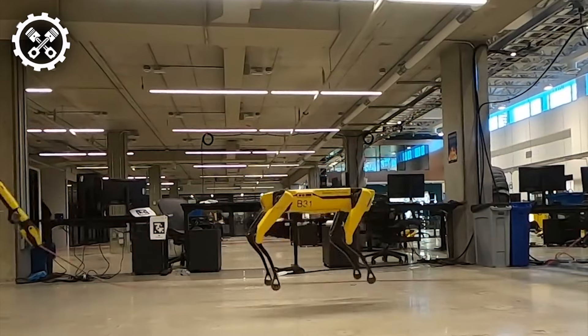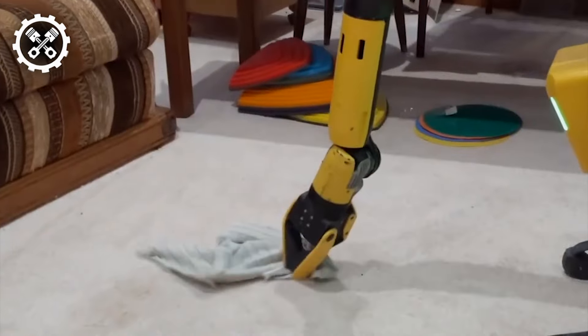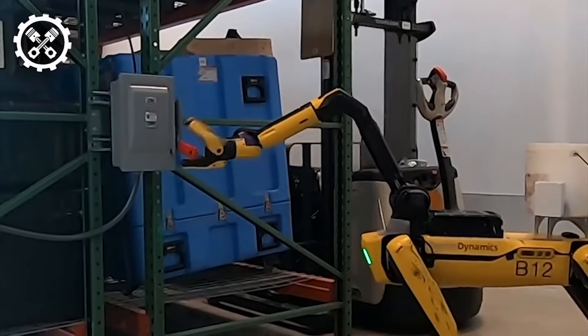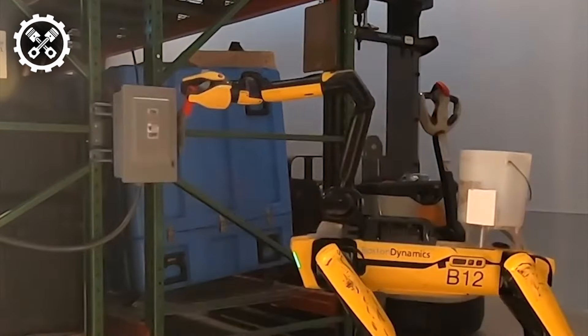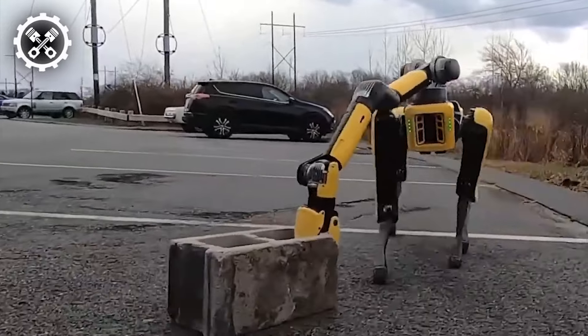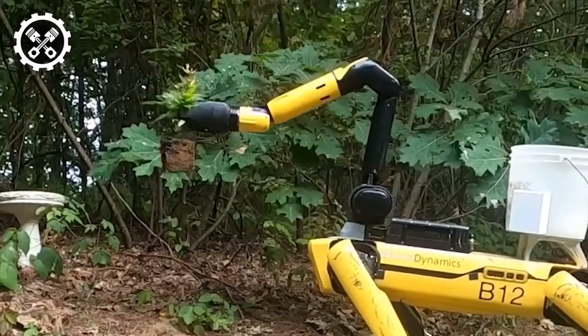Boston Dynamics' Robot Dog, Spot, stands as a testament to the groundbreaking advancements in modern technology. Over a span of 10 years, this marvel of engineering has transcended from a mere prototype to a fully operational experimental robot, capable of walking, climbing, and crawling. Its remarkable design garners unanimous praise, and now its creators are diligently testing Spot to unlock its potential for various entertaining applications.